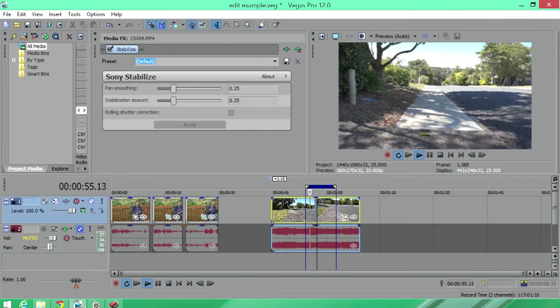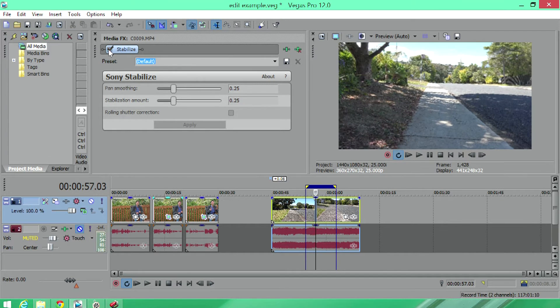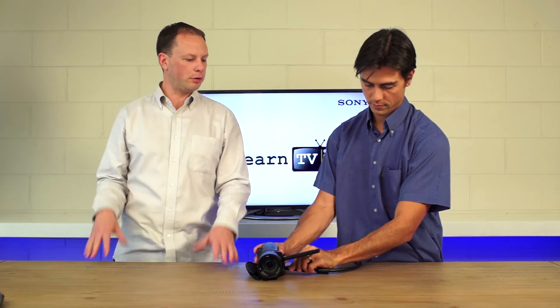If we pause it, it's probably easier to see what's actually going on here. You can see this is the stabilized view and this is the unstabilized original image — you can see we are cropping into it a little bit. But you have to keep in mind that you've got four times the number of pixels, so cropping into it really doesn't matter too much, because you've got so much extra detail to reproduce these images.